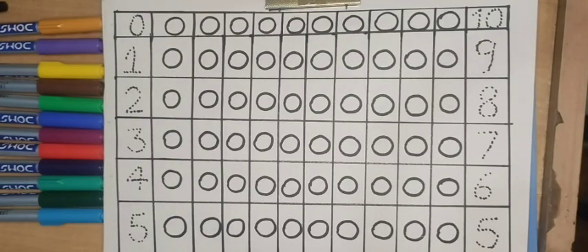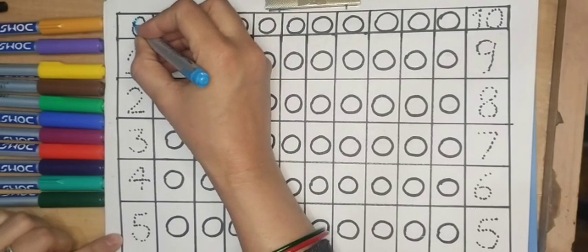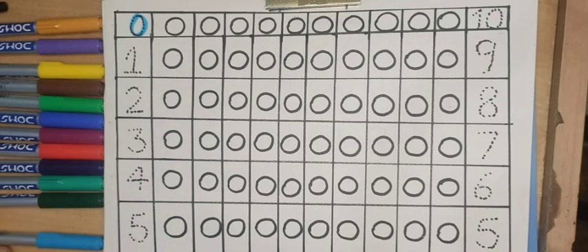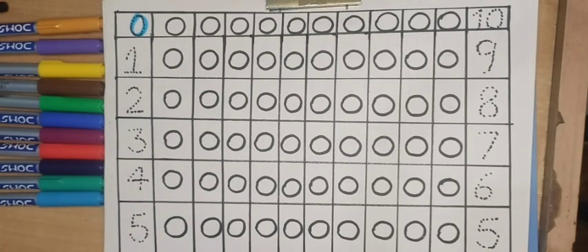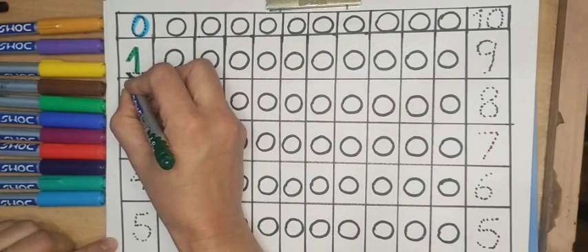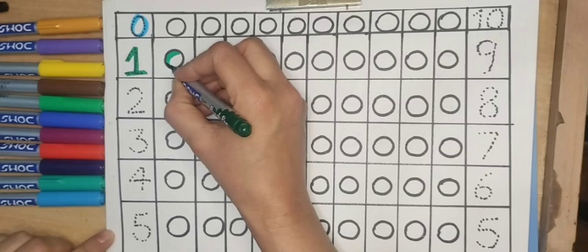Hello kids, welcome back to our channel. Let's learn counting 1 to 10. This is 0. Blue color: one green color, one circle.